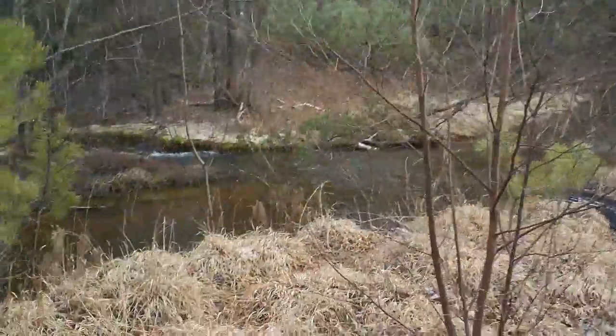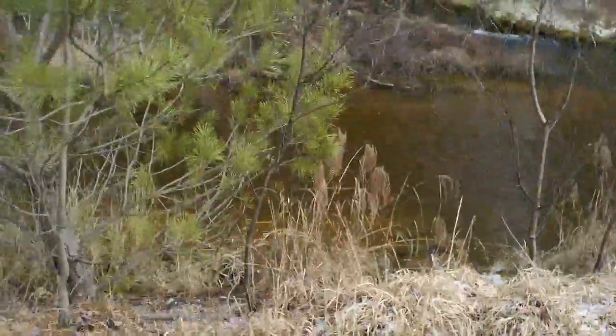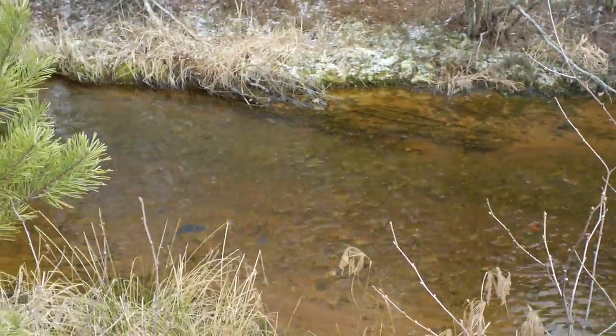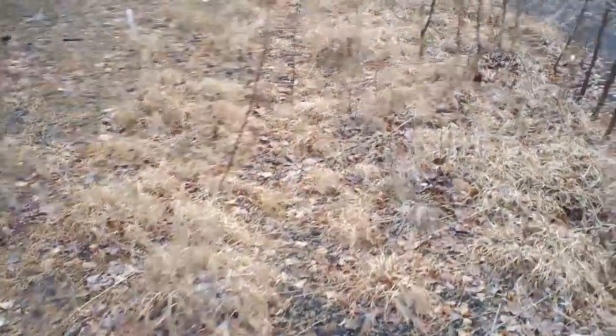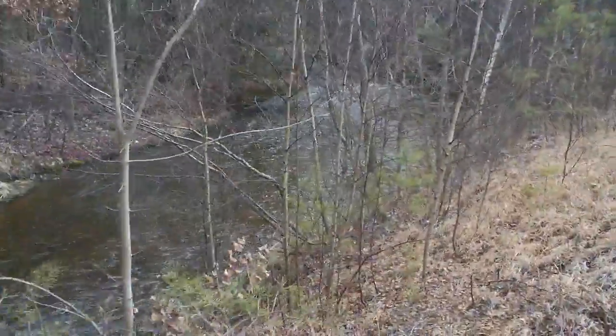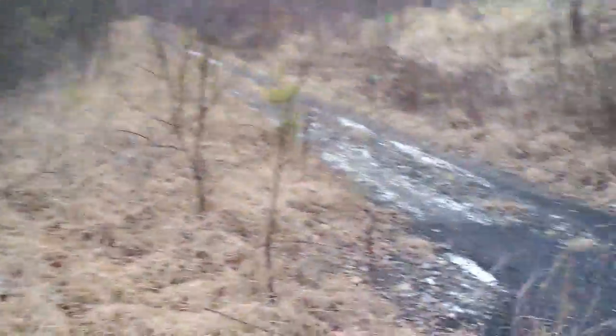Right next to it is Sulphur Creek. It's actually been fairly clean the past couple of years, and then this empties into the Redmashanon.